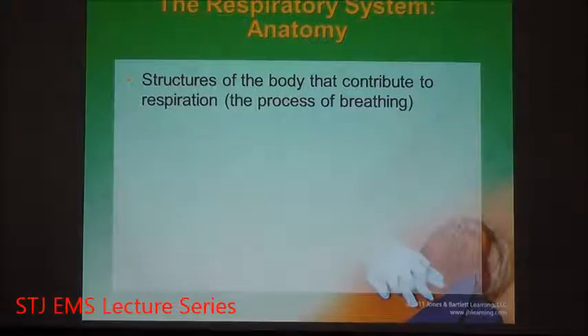Moving on to the respiratory system. The respiratory system allows you to breathe. There is only one way you can receive oxygen into your body, and that is through the process of respiration. The respiratory system has structures that allow not just the entry of air into the body, but also the way to get oxygen into your bloodstream.